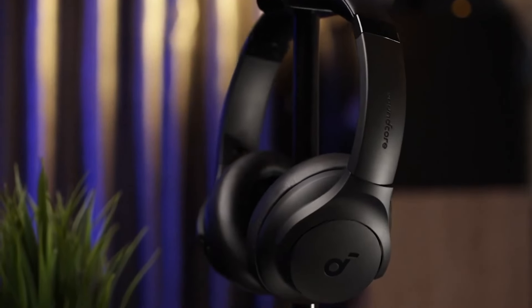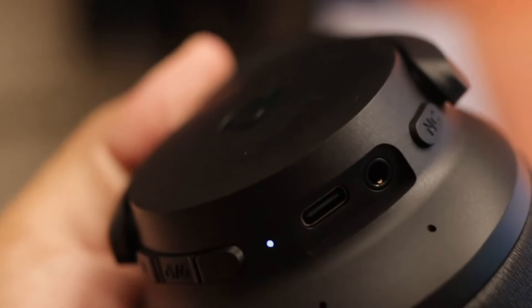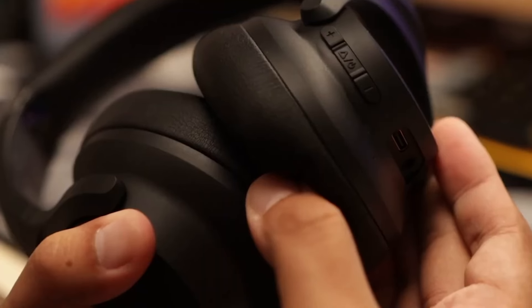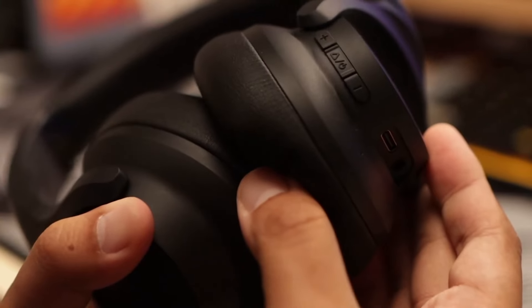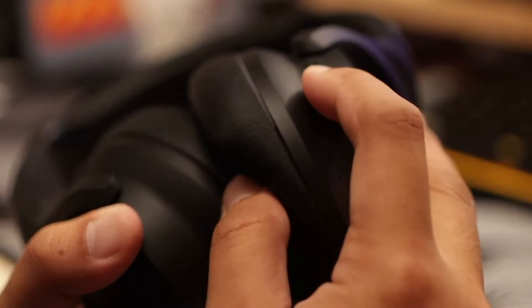Their sound quality is quite good, as we usually see in Soundcore headphones. The best thing about them is the equalizer that allows us to adjust the sound to our preferences from the Soundcore app. But they're also compatible with high-resolution audio when connected by cable.